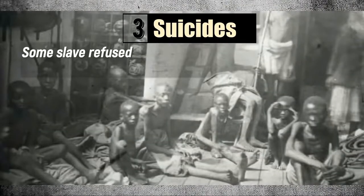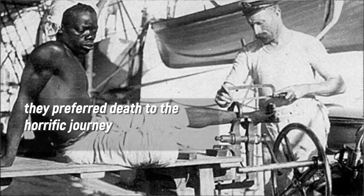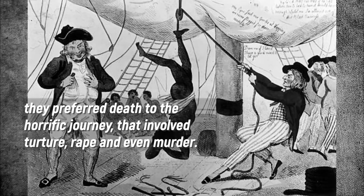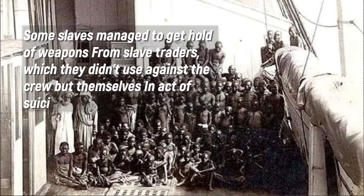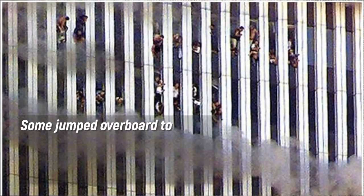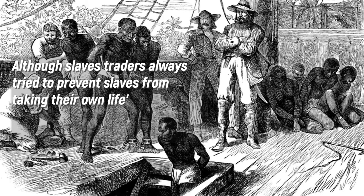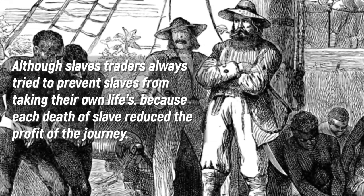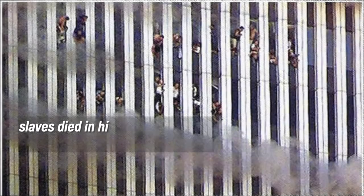Number 3: Suicides. Some slaves refused to eat and starved themselves to death, preferring death to the horrific journey that involved torture, rape, and even murder. Some managed to get hold of weapons from slave traders, which they used on themselves in acts of suicide. Some jumped overboard to drown themselves. Many jumped together holding hands, with their fingers grasped together till the end. Although slave traders always tried to prevent slaves from taking their own lives, because each death reduced the profit of the journey, slaves died at a high rate from suicides.